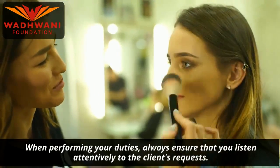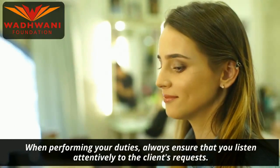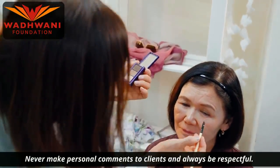When performing your duties, always ensure that you listen attentively to the client's request. Never make personal comments to clients and always be respectful.